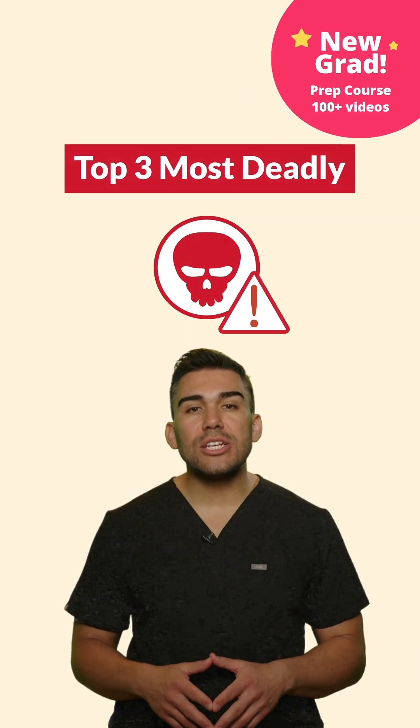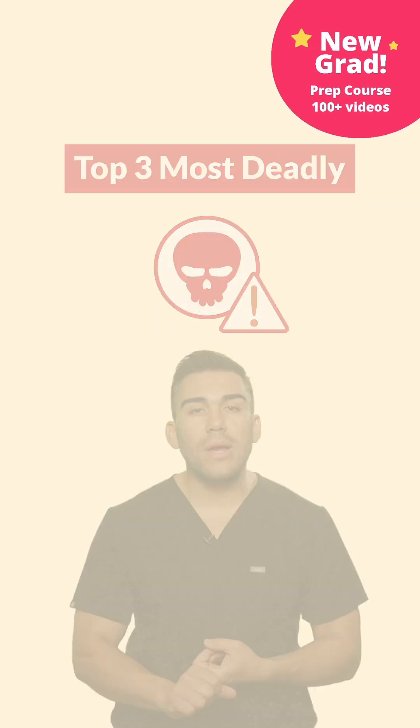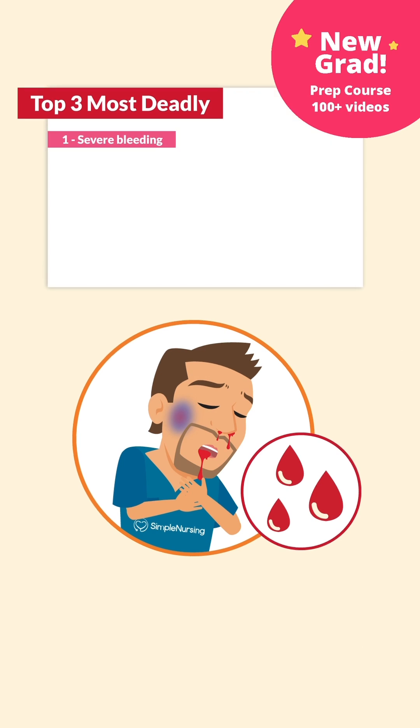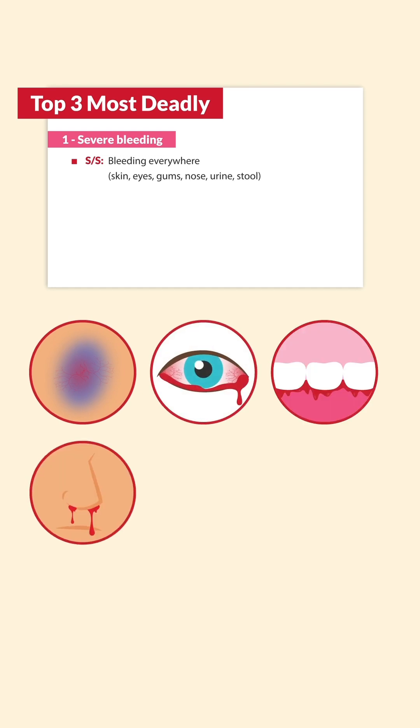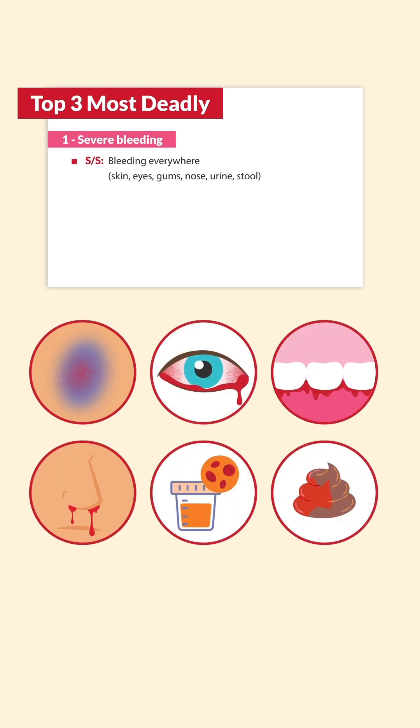Now for the deadly complications and signs and symptoms. Number one is severe bleeding. Signs and symptoms include bleeding everywhere — from the skin, the eyes, the gums, the nose, urine, and stool — everywhere all over the body.